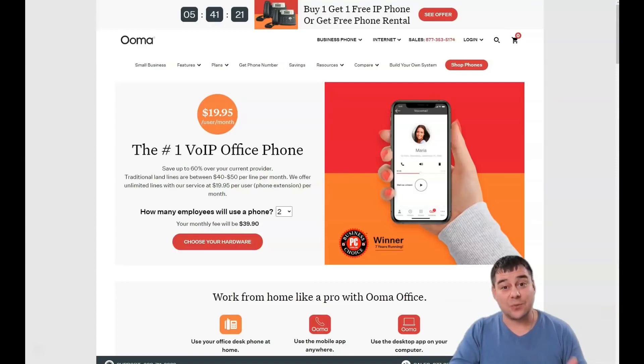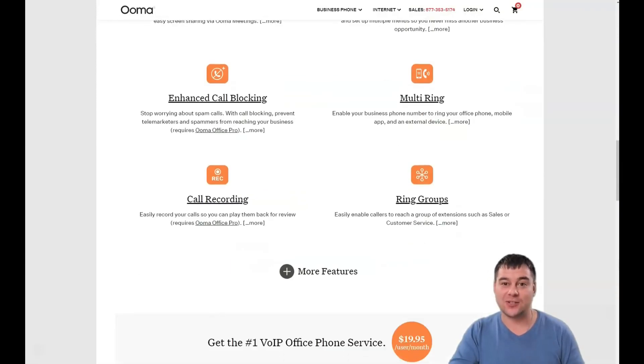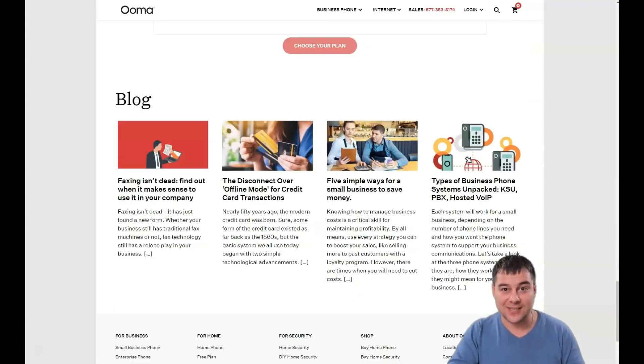Hi to everyone and welcome to our channel. Today we're going to talk about phone service. In this video you will find out how to make your office anywhere. This fantastic tool was developed specially for small businesses, and you will get all the pros and cons of this service in this video, so jump in — we're not wasting time.